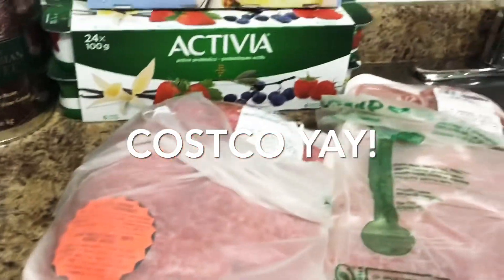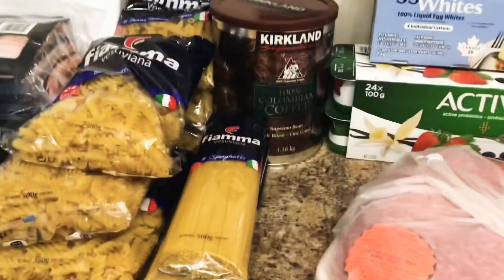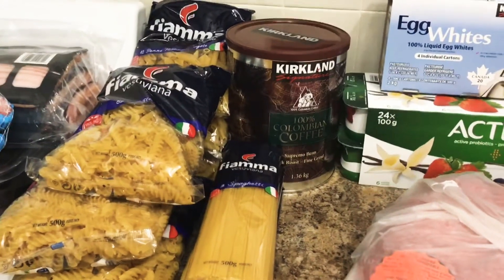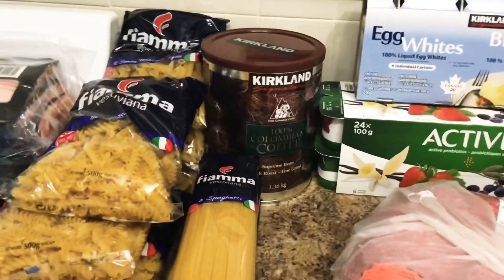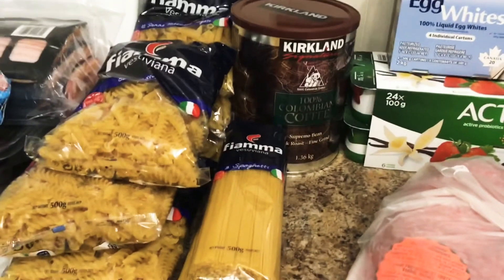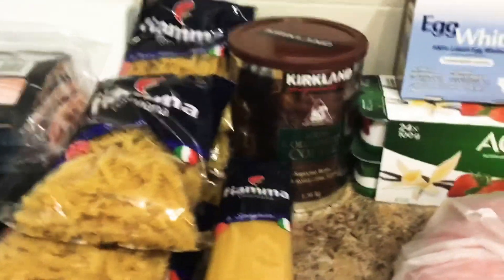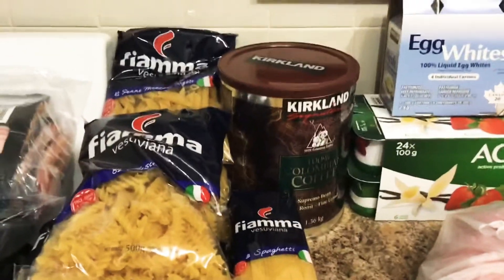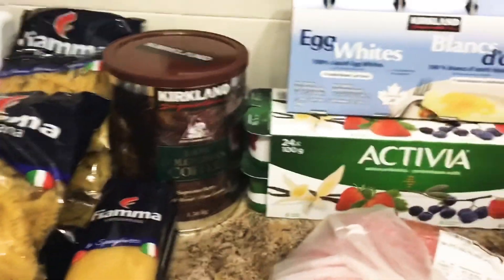First I'm going to show the stuff that is for my neighbor. I don't have the actual prices on everything because I forgot to ask for a paper receipt, and the prices on Instacart are before they use your membership. I will have those in the description later as soon as I get the receipt emailed to me. So, for my neighbor...